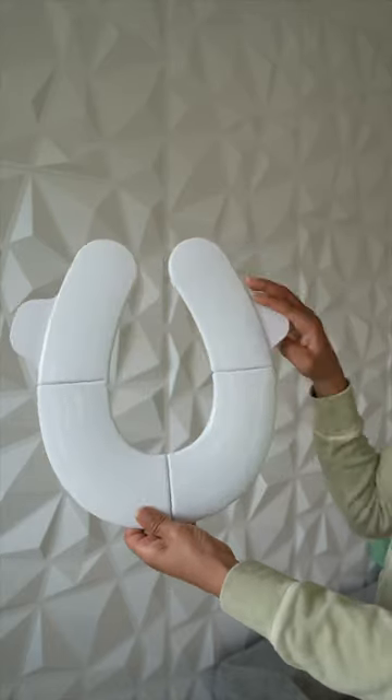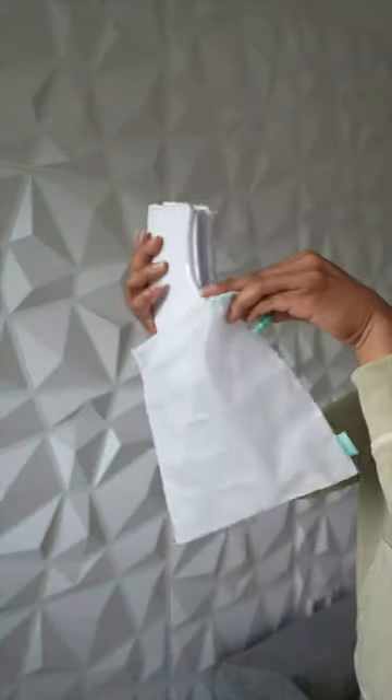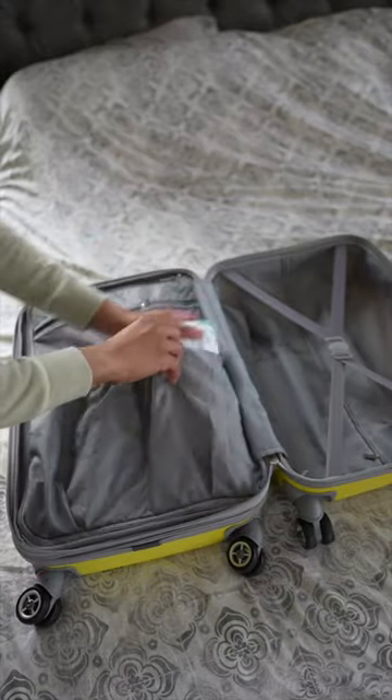This is where the Frida Baby Fold and Go potty seat comes in. The unique design allows the potty seat to be folded up for easy compact storage, and it even comes with its own little bag. Like, how genius is that? Which makes it super easy to throw into a suitcase, a diaper bag, or a purse.